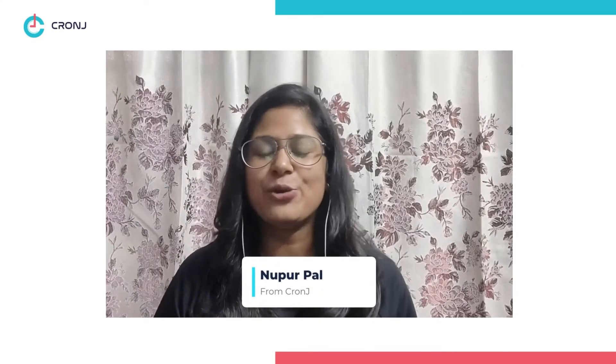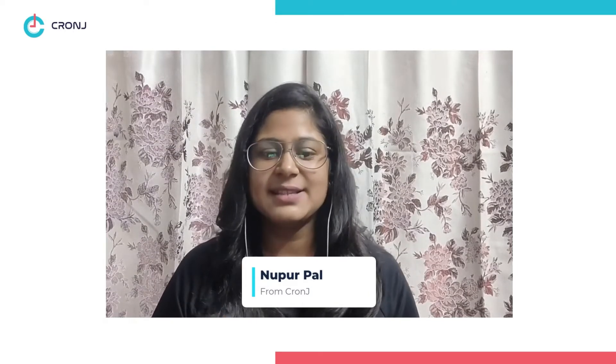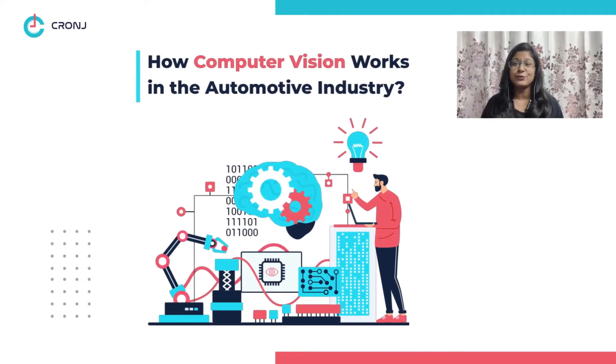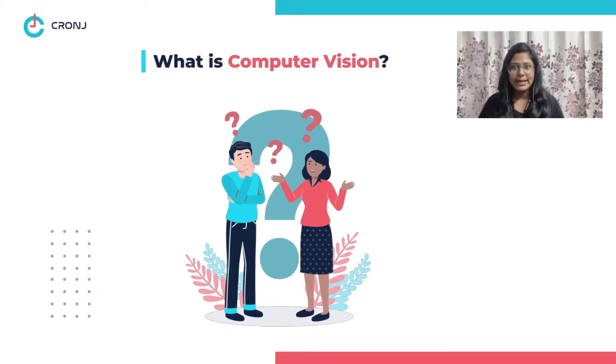Welcome back to Kronje everybody, your one-stop destination for all tech biz updates. This is Lupu, your host. Today I'm going to give you a tour of how computer vision works in the automotive industry.